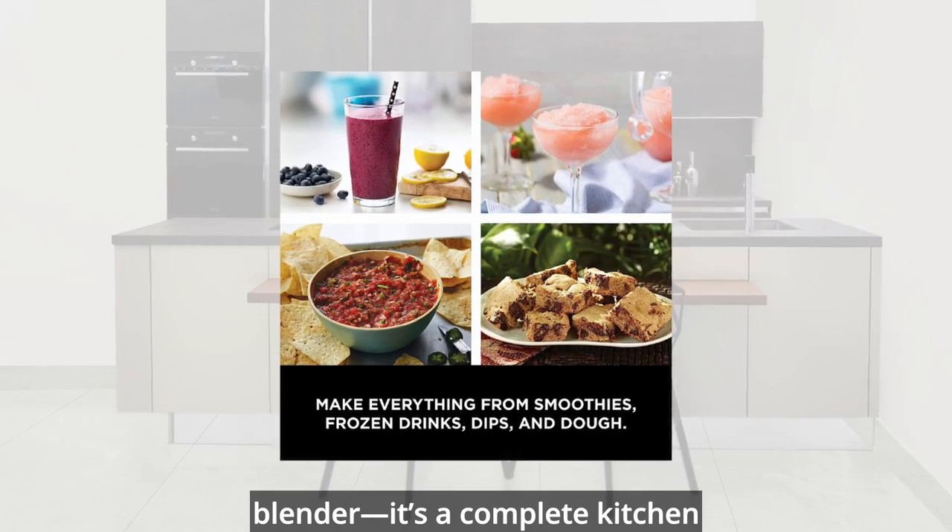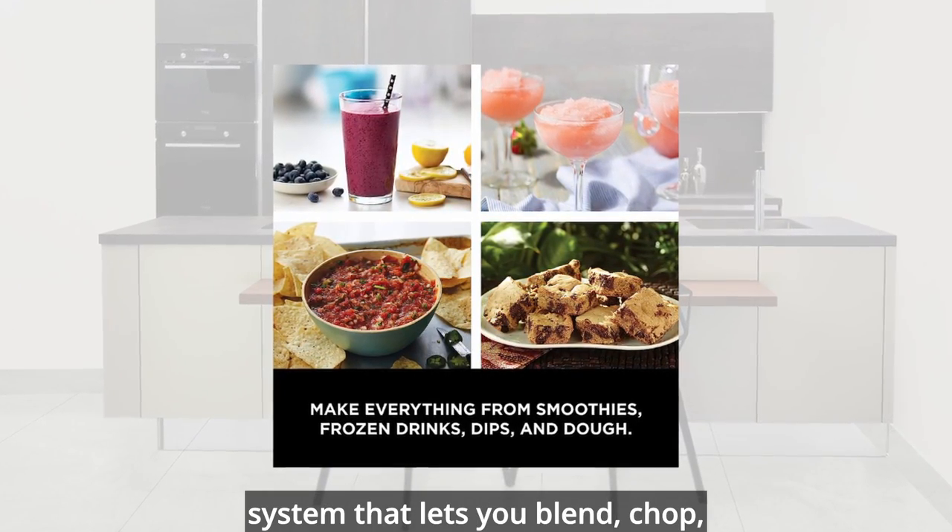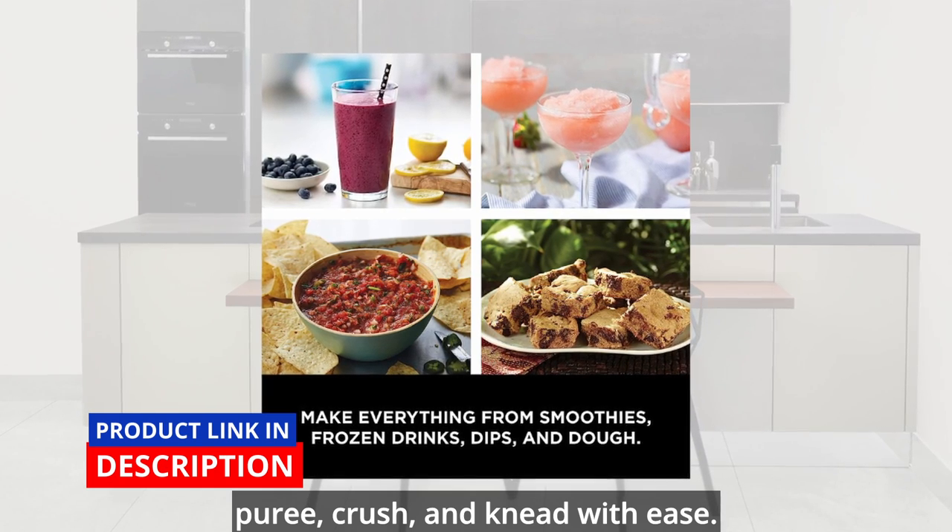This blender is not just a blender — it's a complete kitchen system that lets you blend, chop, puree, crush, and knead with ease.